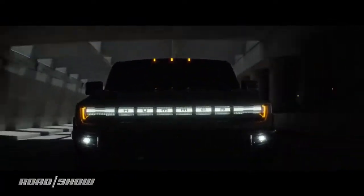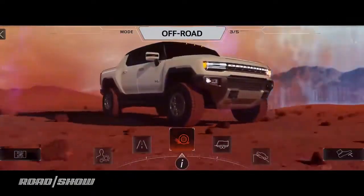The Hummer has gone electric, and if that's not enough proof that anything can happen in 2020, I don't know what is. Here's what it means to you, who might buy one, and to GM, who really wants to sell you one as a GMC.